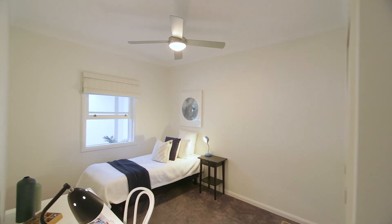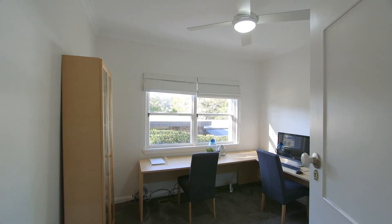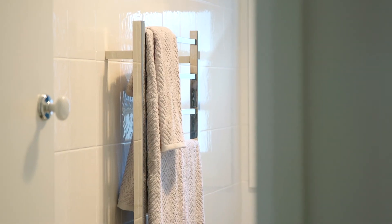The accommodation is generous with an abundance of space for the growing family. With four large bedrooms and a potential for a fifth or a large home office for people who work from home, this house leaves nothing to be desired.